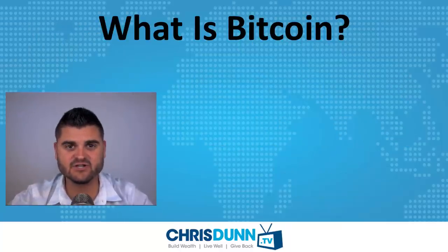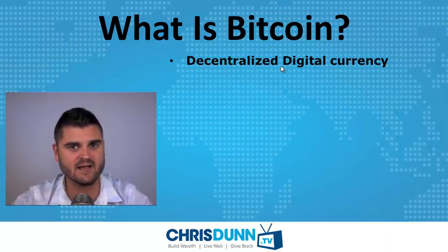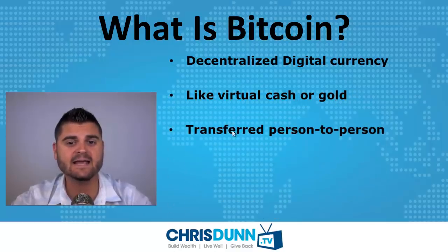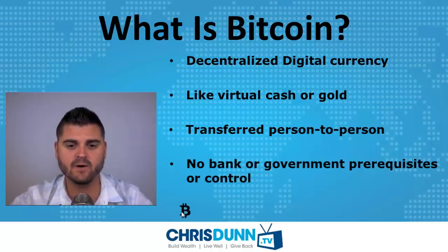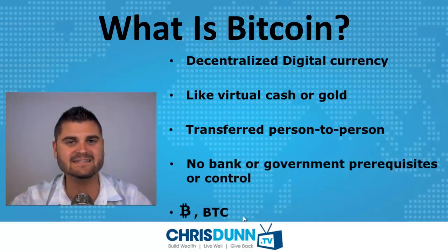Let's start by answering the question, what is Bitcoin? Bitcoin is very simply a decentralized digital currency. In other words, it's kind of like virtual cash or gold. It's transferred person to person, which means that there's no bank or government control or prerequisites to be able to own or transfer Bitcoin. The symbol for Bitcoin looks like this B with little hashes through it, or BTC, kind of like USD for US dollar.